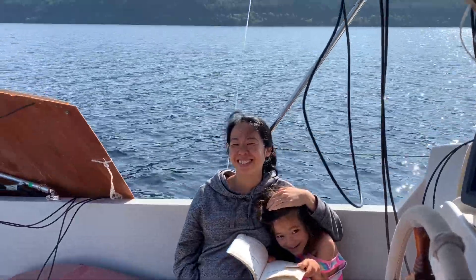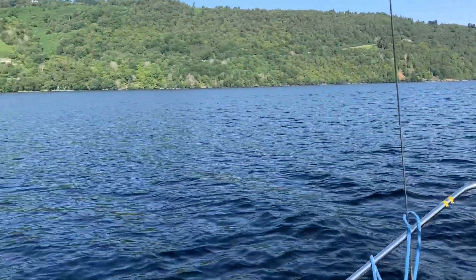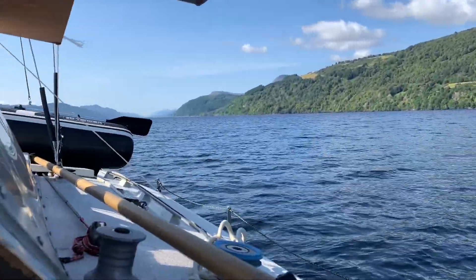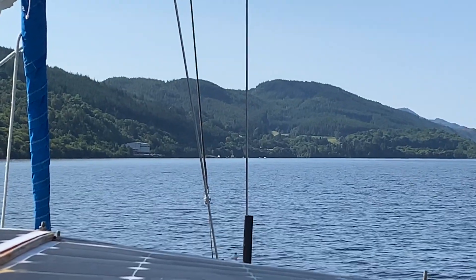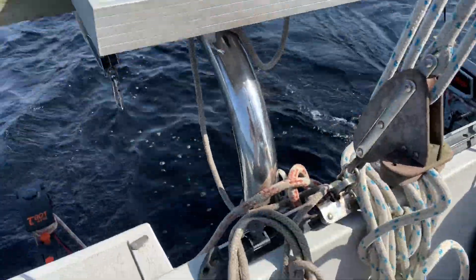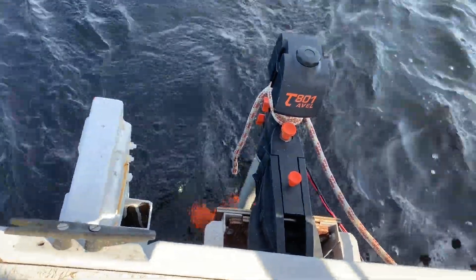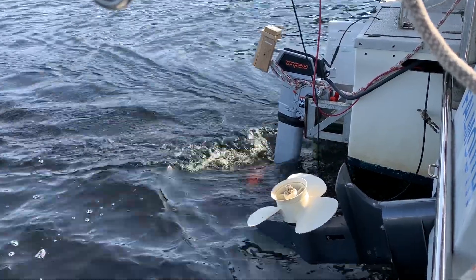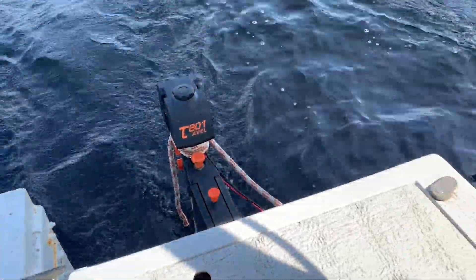Beautiful day. It's just us in the middle of Loch Ness with not another soul in sight. Coming up to Foyers, going about two and a half knots. These are the engines doing the work — this one's got about 150 watts going into it, that one about 300 watts, and they're pushing us along at two and a half knots into a slight headwind.